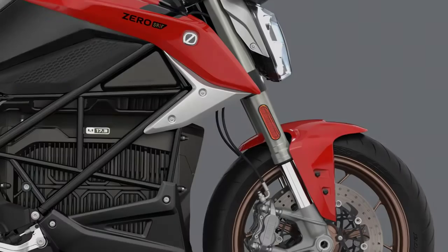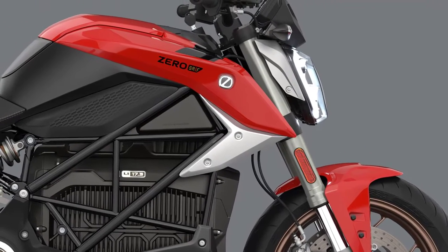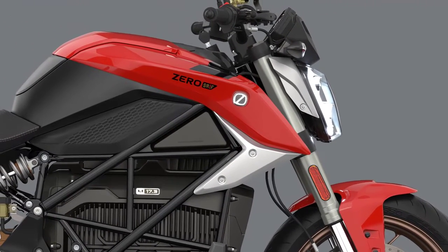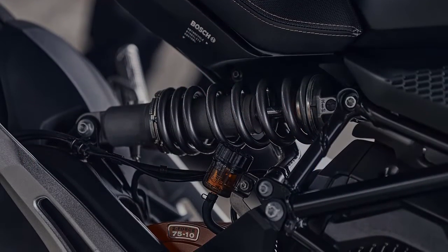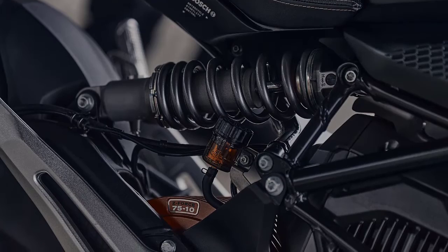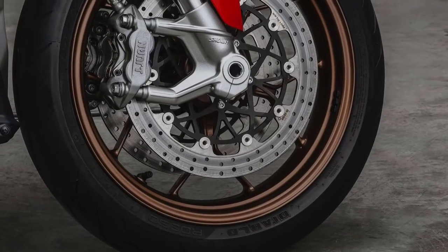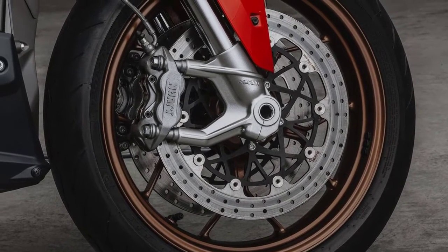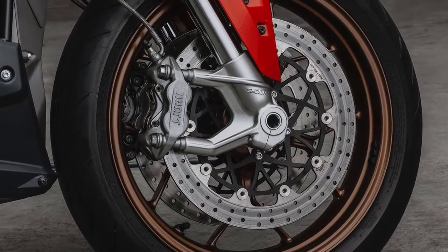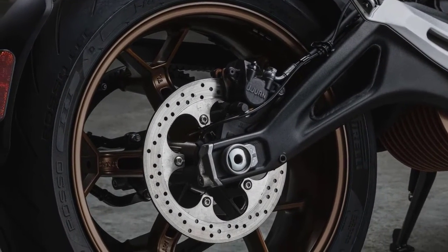The 43mm big-piston show forks up front and rear 40mm piston piggyback reservoir shock both have fully adjustable preload, compression, and rebound damping. Bosch Advanced MSC manages the ABS and traction control functions. Up front there's a pair of 320mm discs gripped by Brembo monoblock 4-piston J1 calipers, and on the rear there's a 240mm disc with a single-piston caliper.